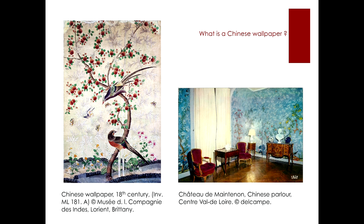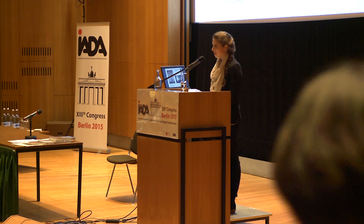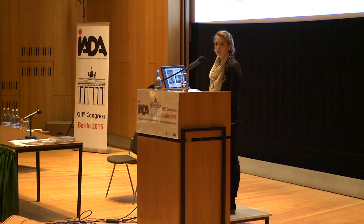Chinese wallpapers are difficult to categorize. They find themselves between fine and decorative arts, between Asian and European style. They were made using Chinese materials, techniques, and motives, but were intended exclusively for export to Western markets. They have been exported from China to Europe via the East India companies in the 18th and 19th centuries. Chinese wallpapers were extremely expensive trading goods and only members of the high nobility were able to purchase them.